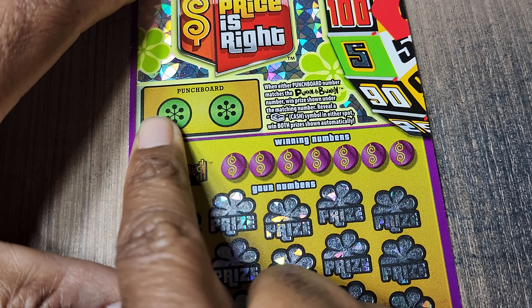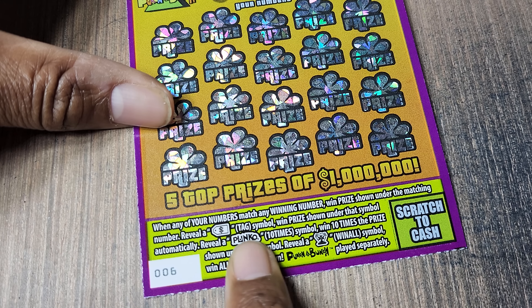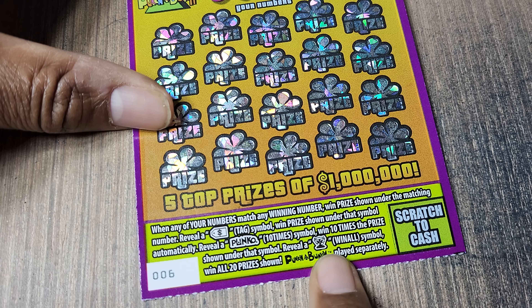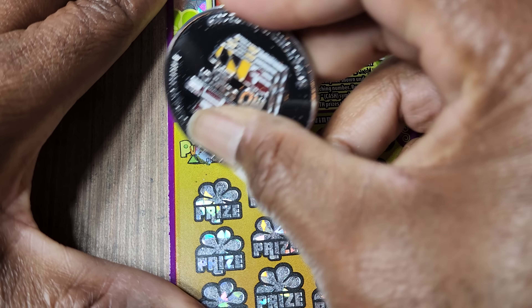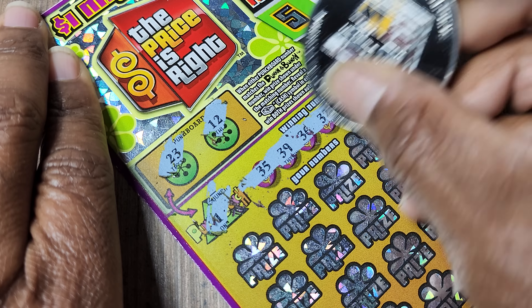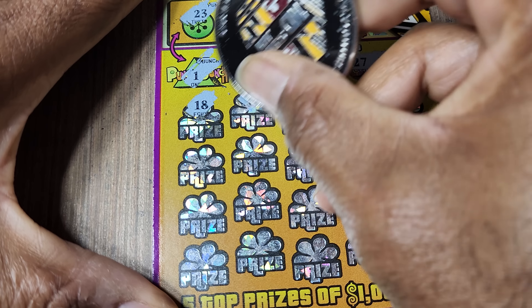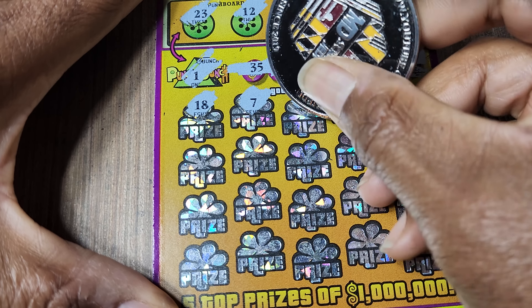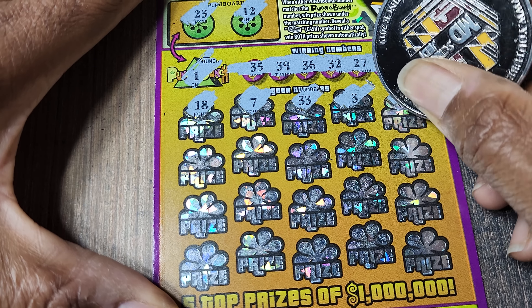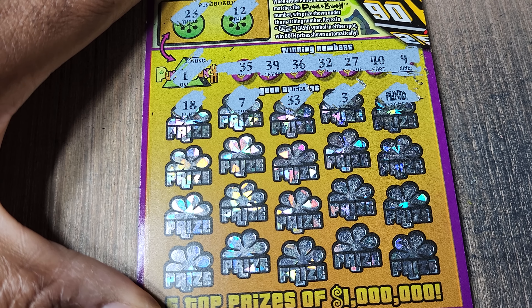Price is Right. We're looking for a number match to win the prize, or a stack of cash here to win prizes in both spots. Price tag symbol is an automatic win. Planko is 10 times the prize. The podium is a win-off. Odds on these: 1 in 3.57. Got a single one right there. 23 and 12 — not winning up there. 9, 40, 27, 32, 36, 39, 35. I play these PA tickets and they just dud out. Then — oh! I haven't seen that before. We got it 10 times! Damn! That's the first time I caught that.